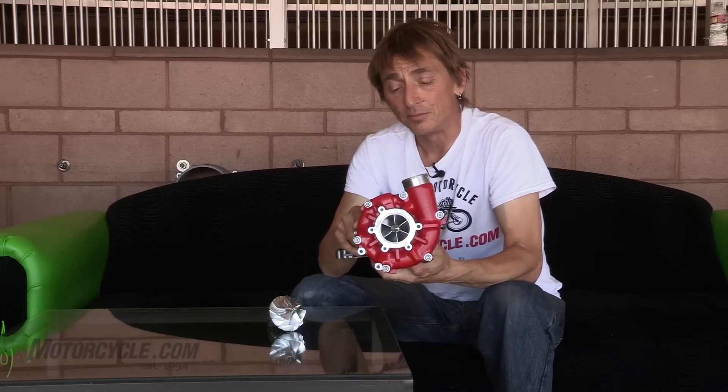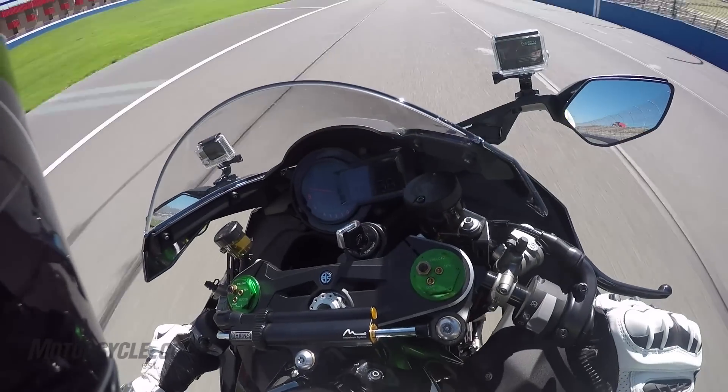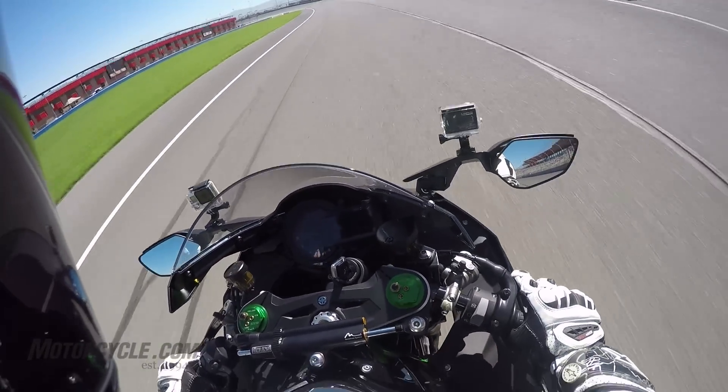This is what changes a normal liter bike into something that's kind of supernatural. Out on the front straight, accelerating past 160 miles an hour, the thing is still piling on speed — it's almost terrifying. But there were no issues out there; traction control helped. This is what makes the H2 special. There's nothing else quite like this in motorcycles.